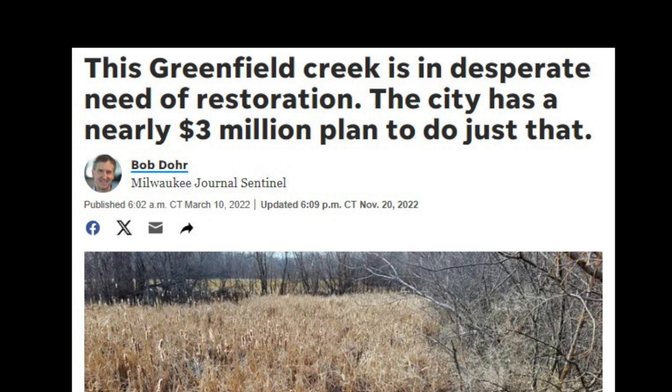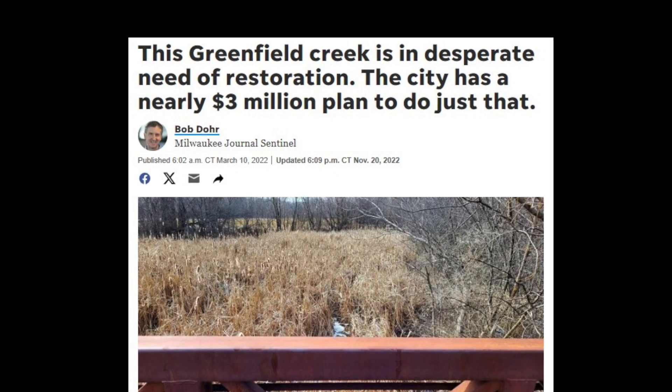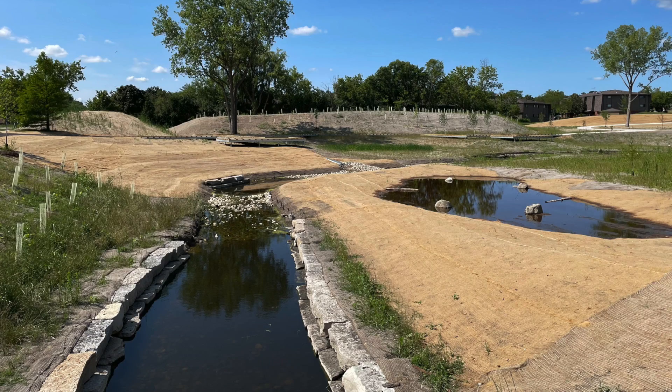The creek itself was filled with sediment, so we knew we wanted to open up the creek, improve the area, and naturalize it. We knew that we could do green infrastructure out here and capture the rainwater that fell in this area.